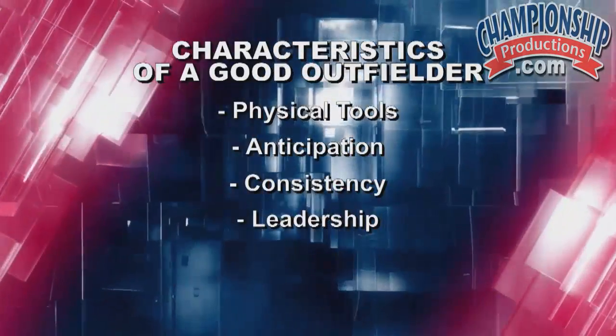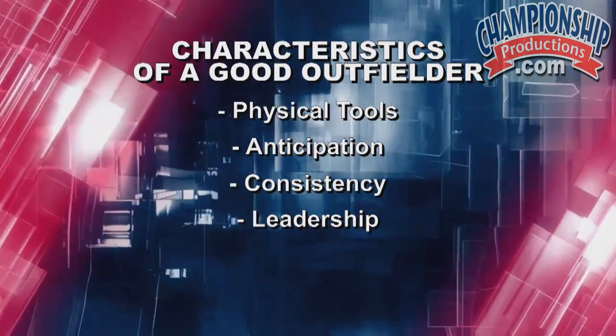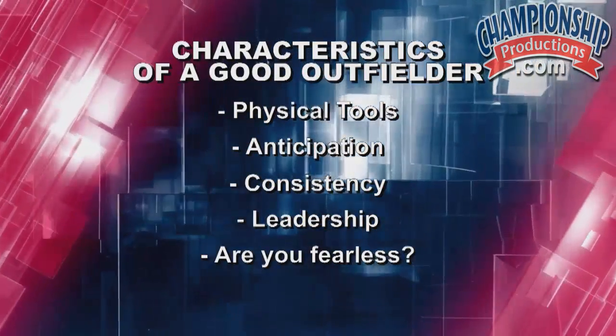The fourth aspect of a great outfielder is leadership skills. It's very important that we're not just out here taking up space — we're really patrolling the outfield and we want to own the grass. We want to make sure that we have a voice on the field, we're directing traffic, and we're the leader of the entire outfield.